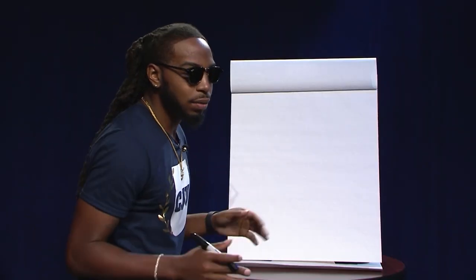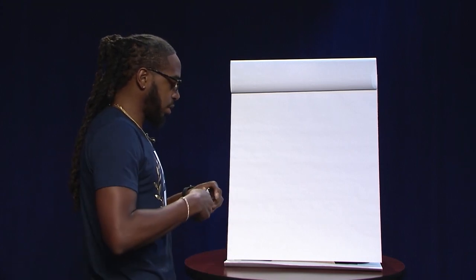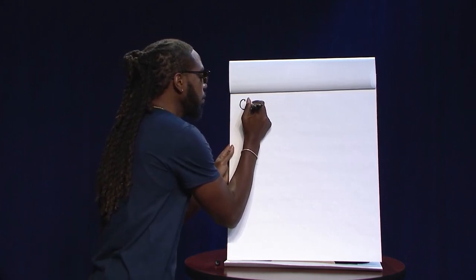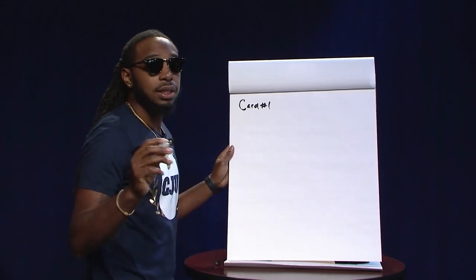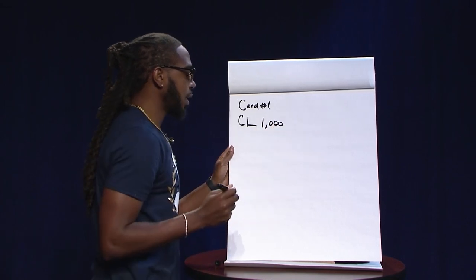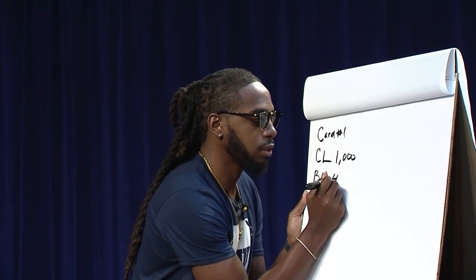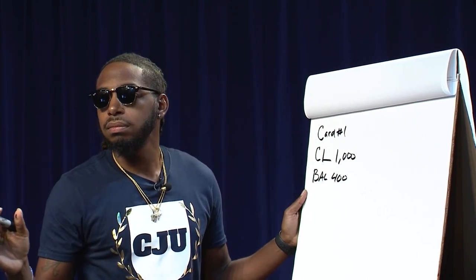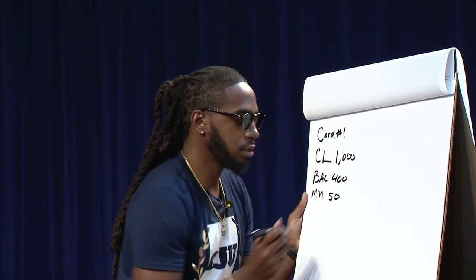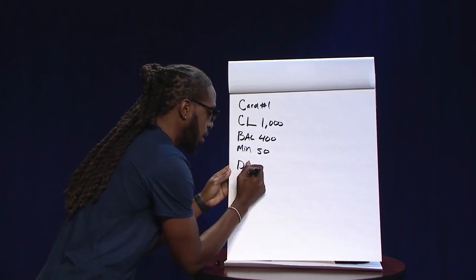Let me kick an example so you can understand. Let me get my markers together. Card number one: let's say you got a credit limit of a thousand dollars, a balance of four hundred dollars, and a minimum payment of fifty dollars. Let's do some easy numbers.